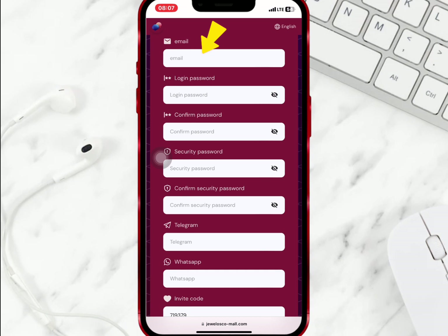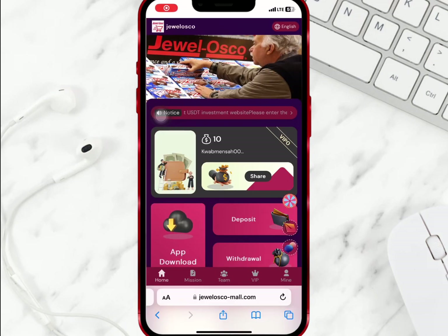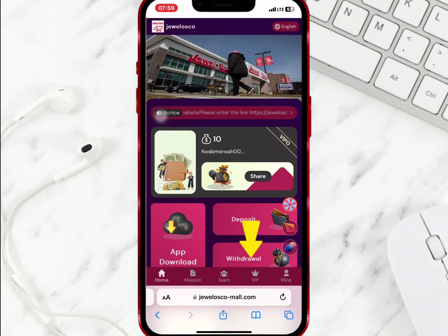To register, enter your email, login password, security password, your Telegram and WhatsApp account, and make sure you have an invite code. When you're done, click on sign up. After successful registration you'll see the share, deposit, and withdrawal options.